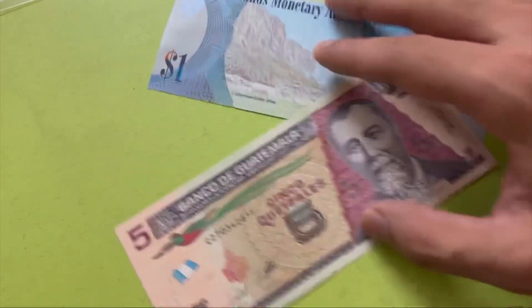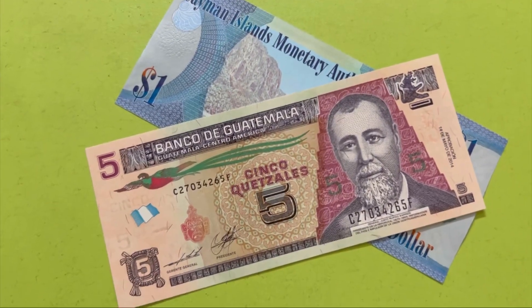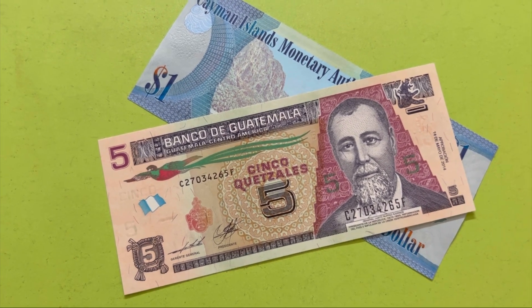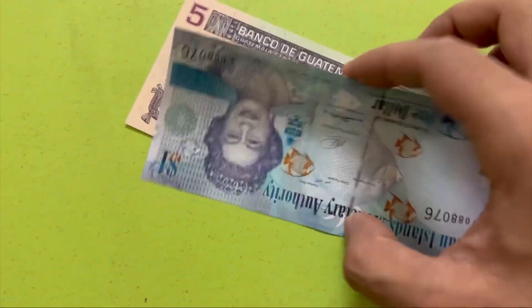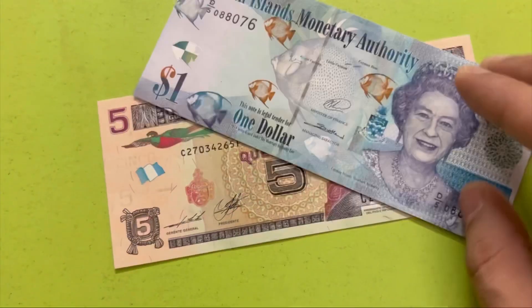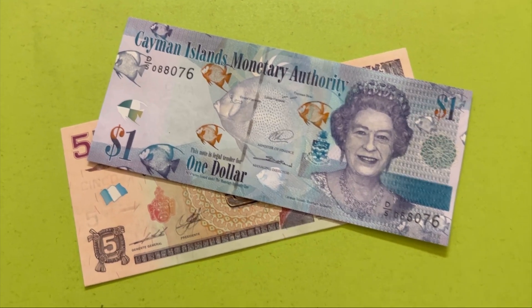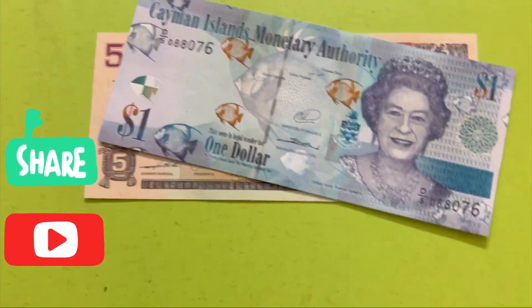If you like the quality of these banknotes, in the comments below I will share the link of the website where you can order from. If you want to purchase currency notes, you can also connect with me on Instagram — I also have some notes for sale. Thank you guys for watching this video, please subscribe to my channel if you are new. Thanks guys, bye bye!